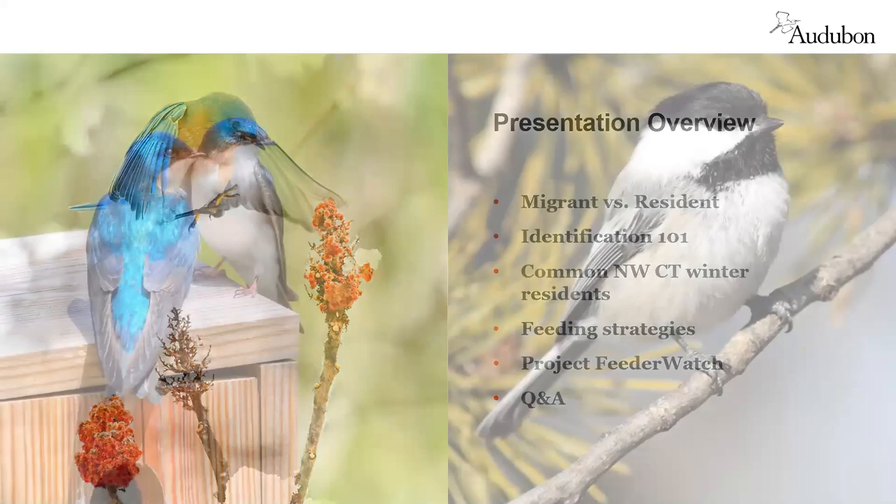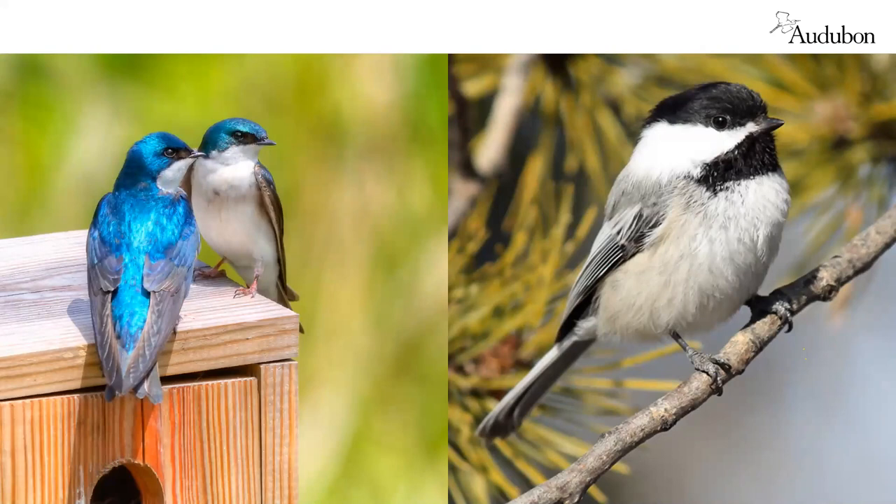What does it mean for a bird to be a resident versus a migratory species? The black-capped chickadee is a resident here in Connecticut, meaning we see it throughout the entirety of the year regardless of the season — spring, fall, winter, or summer. We're seeing the black-capped chickadee here in northwestern Connecticut year-round, though we can't be sure we're seeing the same individual birds at our feeders versus breeding in our backyards unless we band them.